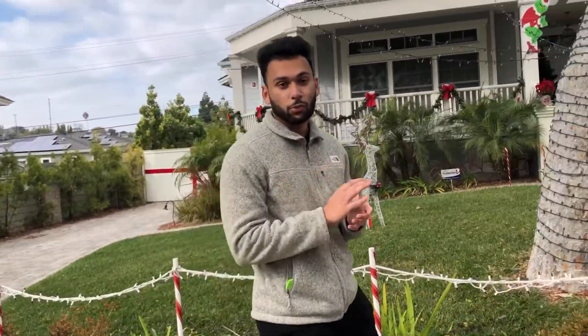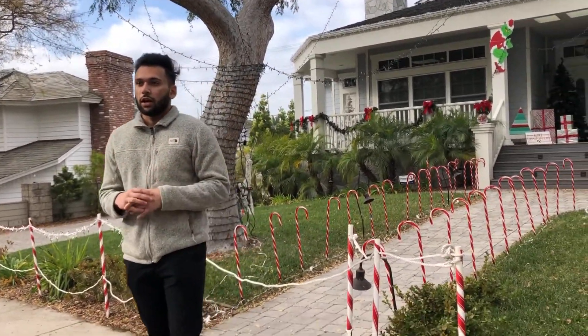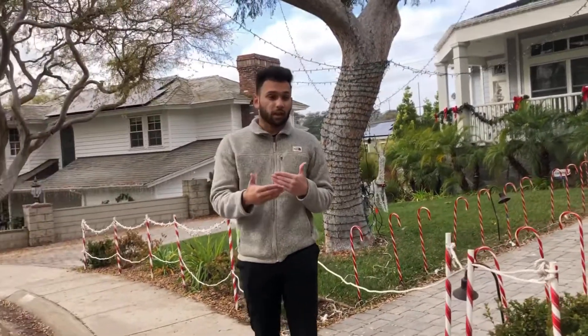Happy holidays from the EB Group. Today we're here at the infamous Candy Cane Lane. We're sure a lot of you are enjoying this beautiful neighborhood, especially during this time of year. Today we wanted to talk about how it is to sell your property during the winter season — that's not really talked about as much as it should be, because there are some noticeable changes that go on in the market during this time.